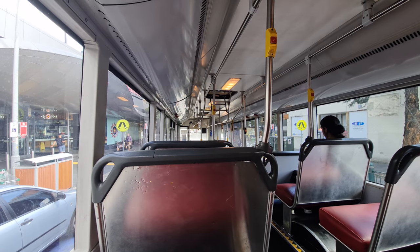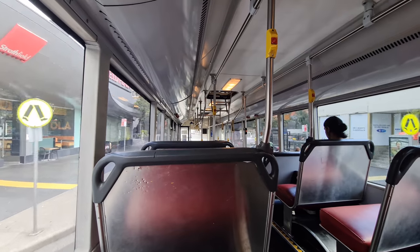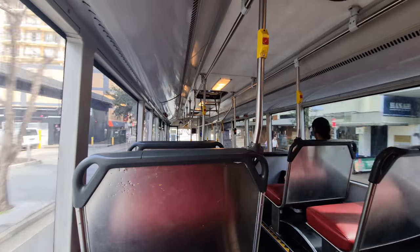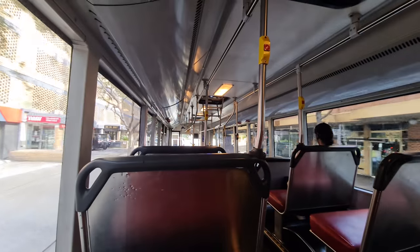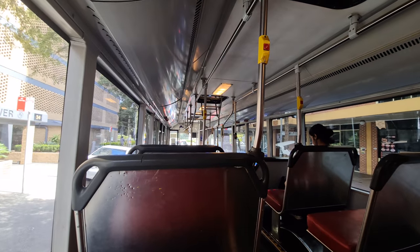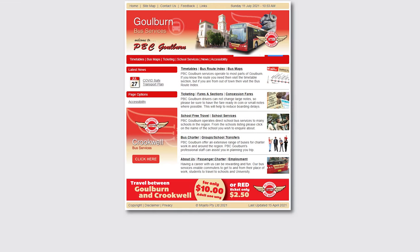Punchbowl are one of Sydney's smaller route operators, who run services throughout the inner west. There's also a PBC Goulburn division, but the websites of the two companies don't link up, which I find slightly strange.